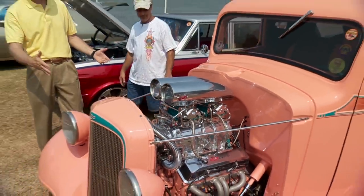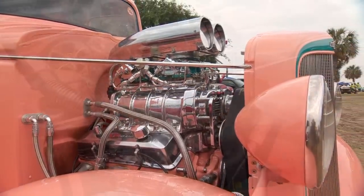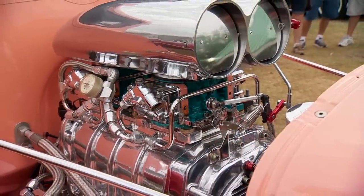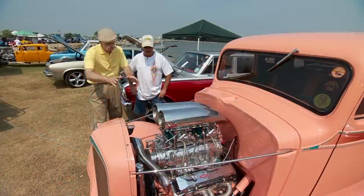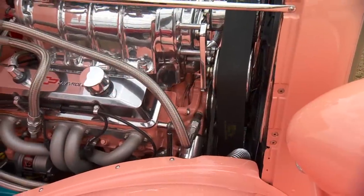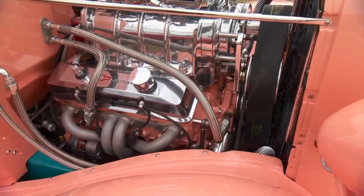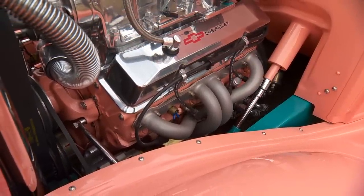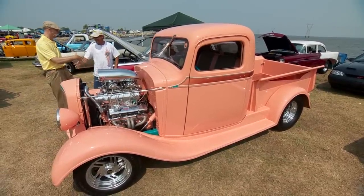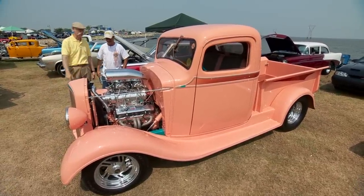We didn't really mention the power plant up front — let's go look at that. What am I looking at — 350? It's a 355, and it's got a 671 blower with a couple of Holleys — two 600-cfm carbs. And you even got the teal and apricot detailing on the carbs; your block is the apricot color. It's a really color-coordinated machine. And you do drive it, right? Oh yeah, every weekend. That is a very nice '36 Chevy pickup. Thank you.